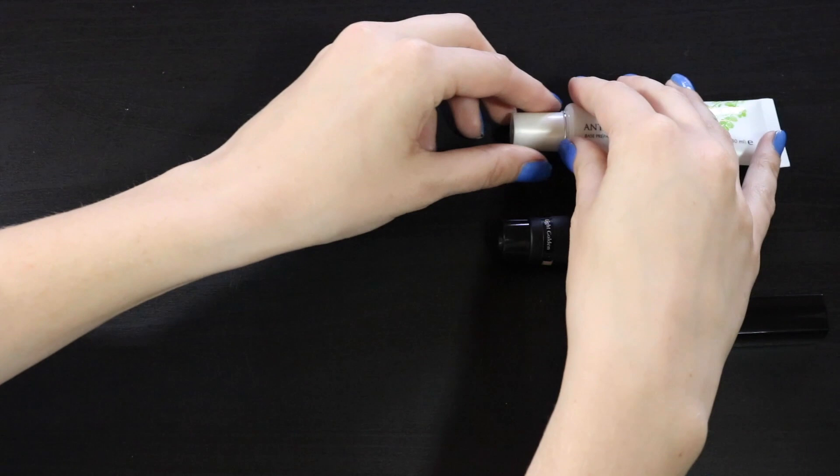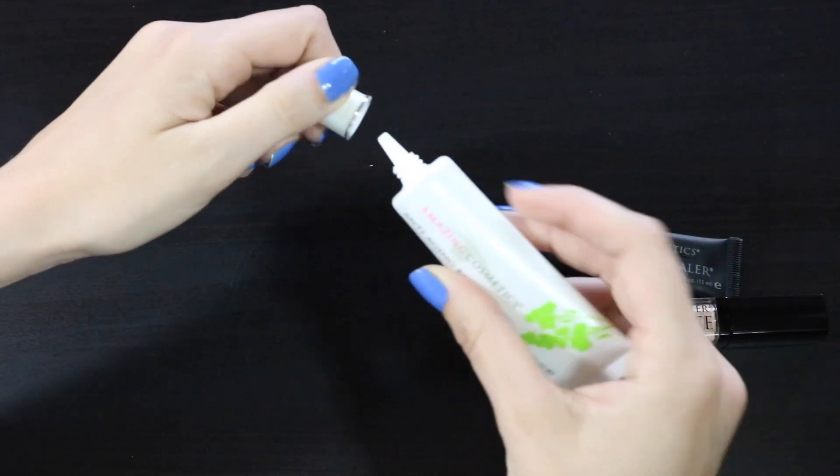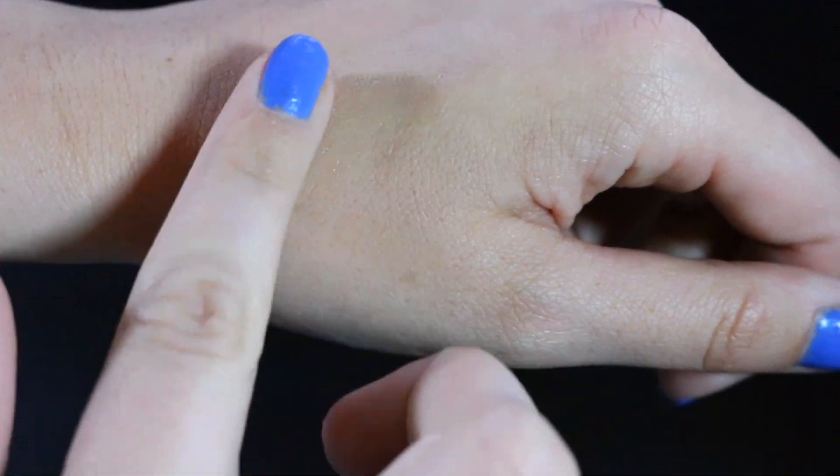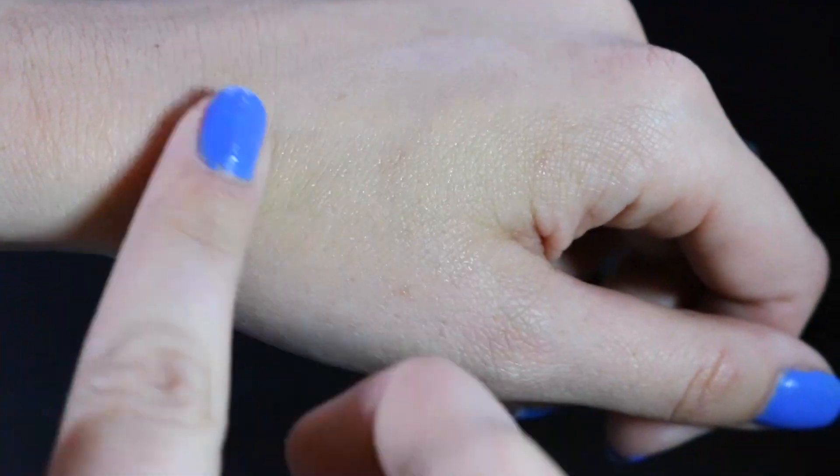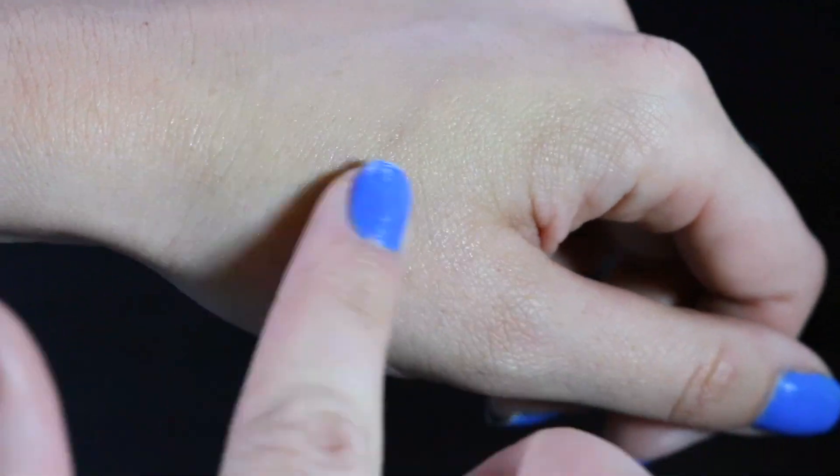Moving on to the cosmetics, first up we have this anti-aging face primer from Amazing Cosmetics. And seriously it is the smoothest thing you will ever put on your skin. It is so nice — it's not greasy, it dries quick. It's definitely my new favorite.